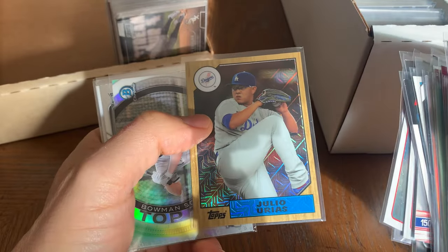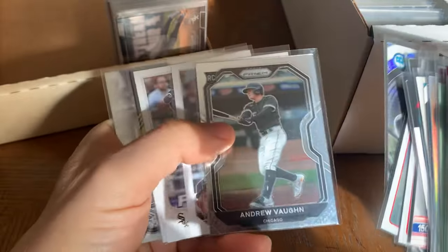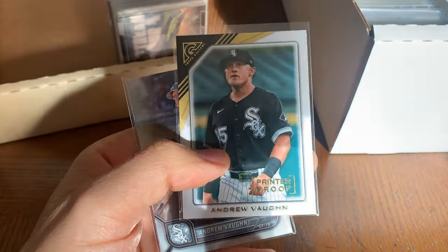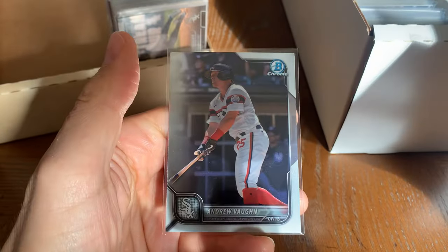Urias. Andrew Vaughn — yeah buddy. Andrew Vaughn for the win. There's a nice printer proof, and then we got another Andrew Vaughn.